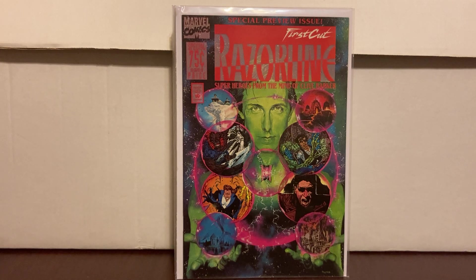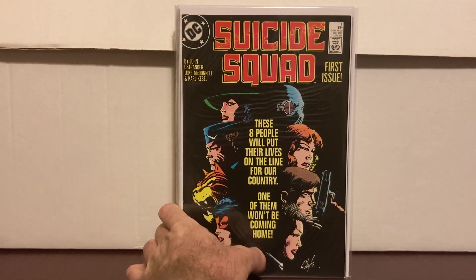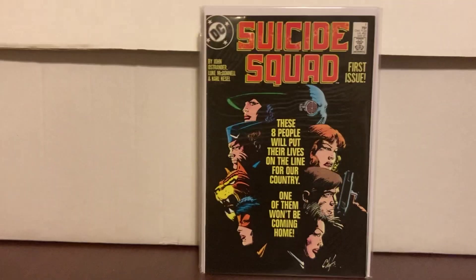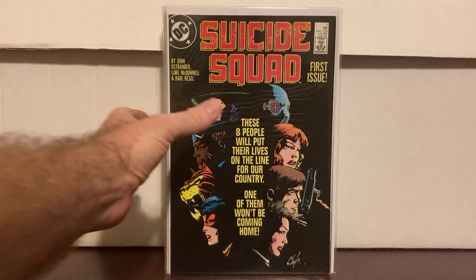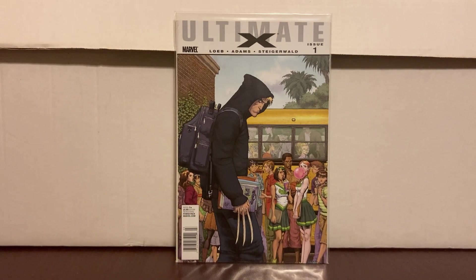Razor Line, a dollar. This is the Clive Barker Universe preview — it's a dollar, I wouldn't pay any more than that. It's my second one; I'm in no hurry to get a bunch of them, but why not when you see it for a dollar. This was one of my better dollar finds — Suicide Squad from 1987. Happy to get that one for a dollar.